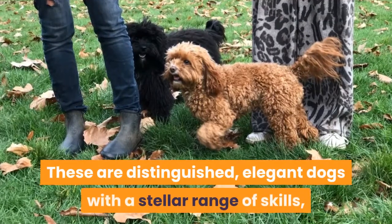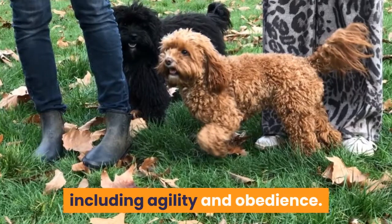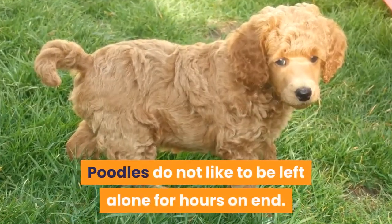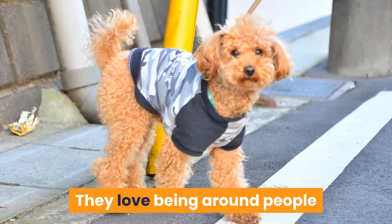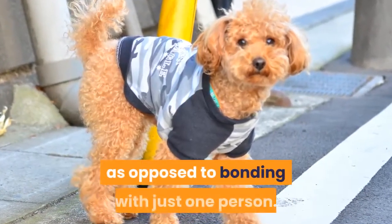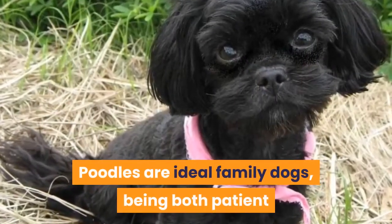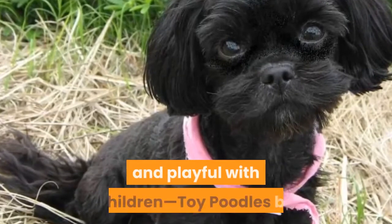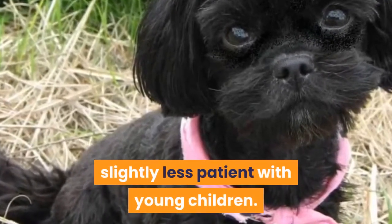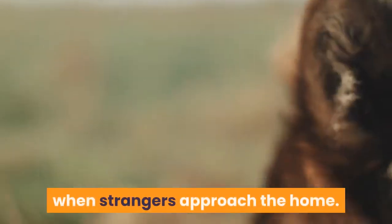These are distinguished, elegant dogs with a stellar range of skills, including agility and obedience. Poodles do not like to be left alone for hours on end — they love being around people and are able to form bonds with each member of the family, as opposed to bonding with just one person. Poodles are ideal family dogs, being both patient and playful with children, though toy poodles may be slightly less patient with young children. They also make superb watchdogs, barking zealously when strangers approach the home.